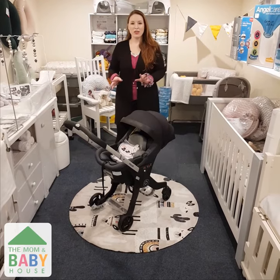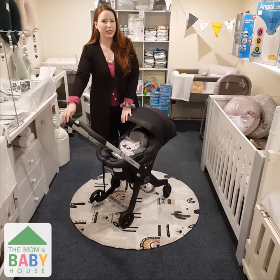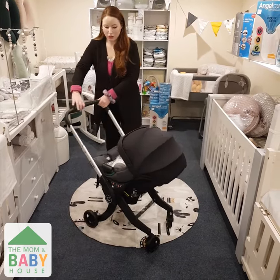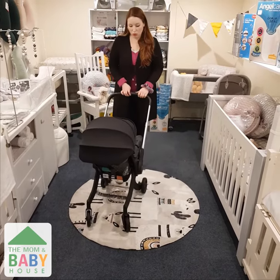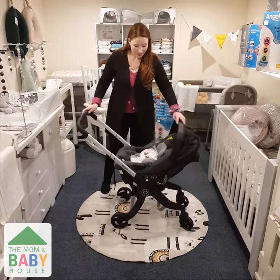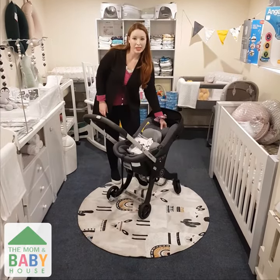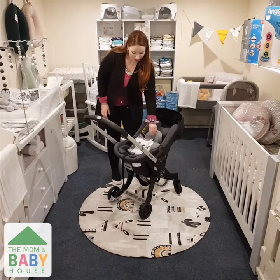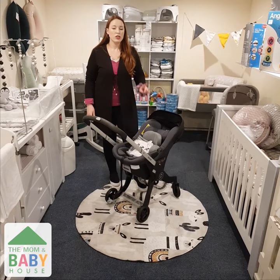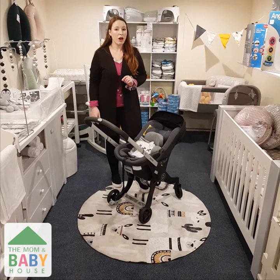First things first, this is a stroller that doubles up as a car seat. As you guys see, it's got an adjustable handlebar, which is super convenient for taller or shorter parents. Some of the other features that we really love is the fact that it's got an adjustable headpiece inside, really thick and plush padding, and the Alana is suitable from birth up — to be exact, 40 to 85 centimeters.